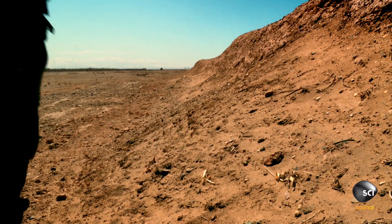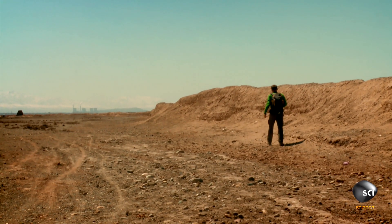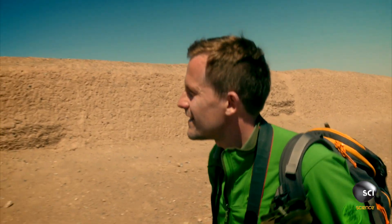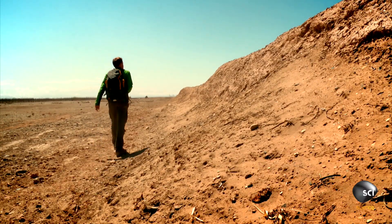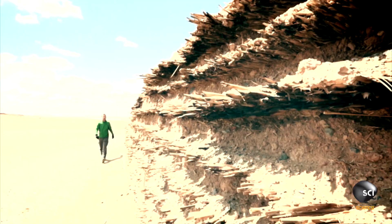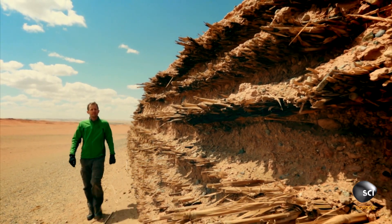Great Wall explorer Richard Fairbrother is in China's western desert, searching for secrets of the earliest Great Wall, which wasn't made of bricks but out of soil. It's amazing to think about the number of people involved and the amount of labor it took to build something like this. To investigate how the walls have stood up to these harsh desert winds, Richard is going to reconstruct part of the wall.